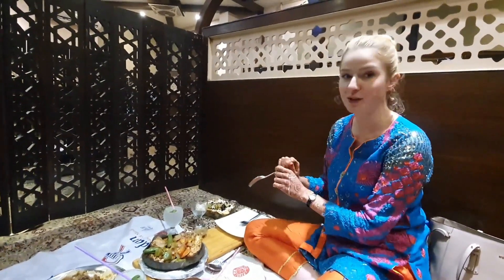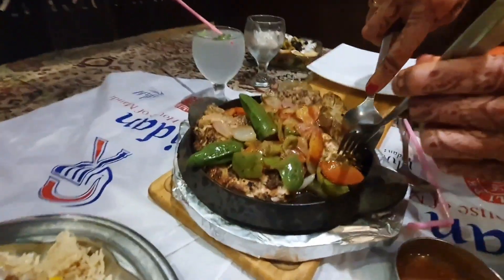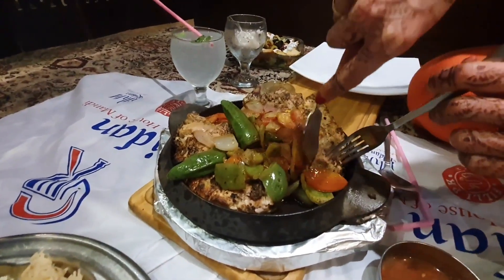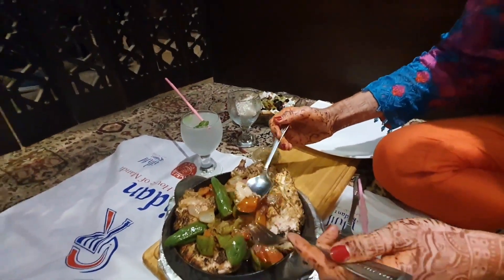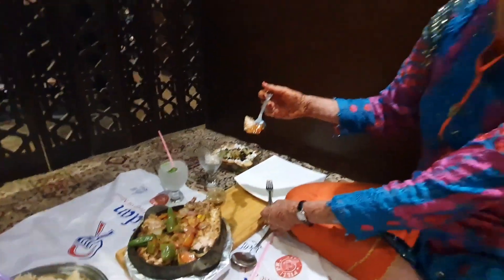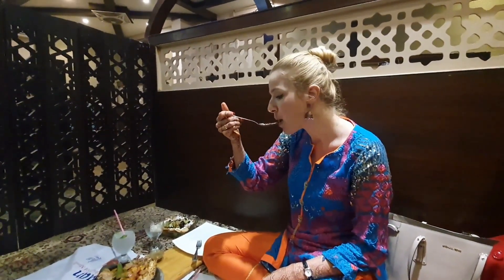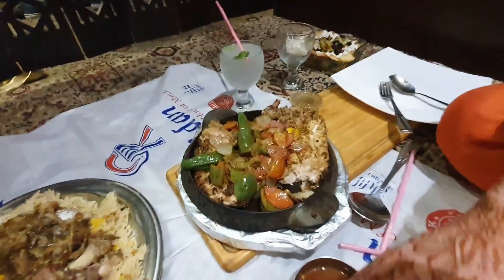Now I will try the green chicken. And the funny thing is that here they never give knives. So by now I got professional with fork and with spoons. Wow, also very soft. So tasty. Everything is tasty.